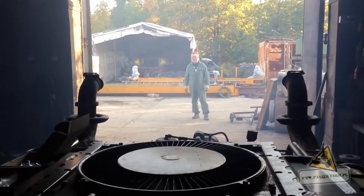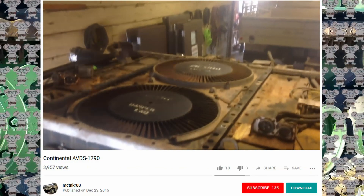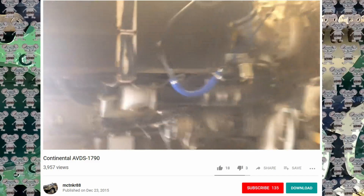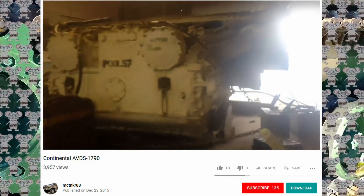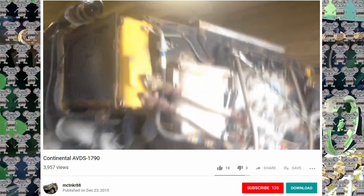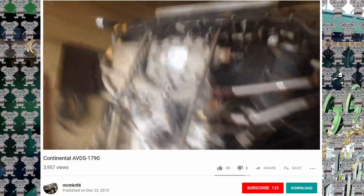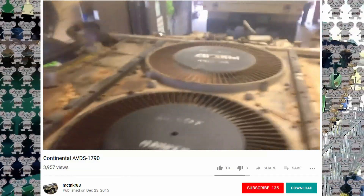The engine is capable of starting and operating at temperatures from negative 25 degrees to 125 degrees Fahrenheit. And with starting aids, it can start at negative 65 below. It will also operate while totally submerged in water with the aid of an intake snorkel. The AVDS 1790 2C series engine is an improved version of the Continental AVDS 1790 2A series diesel engine. It is designed to accept an oil-cooled 28-volt alternator that is rated at 650 amps.